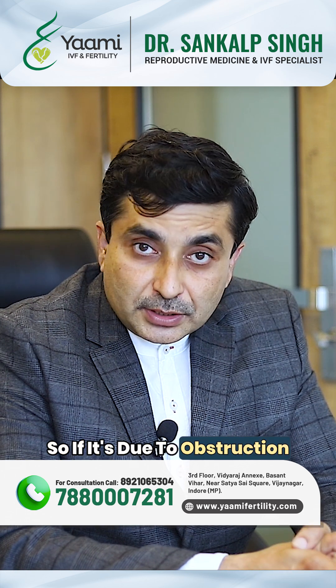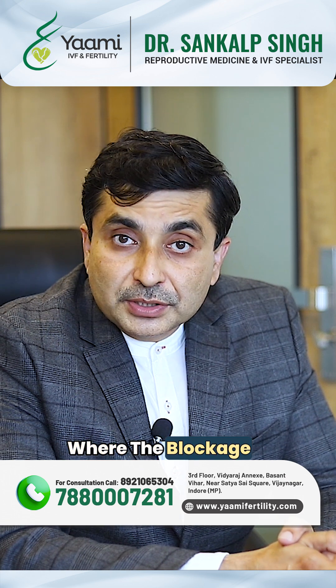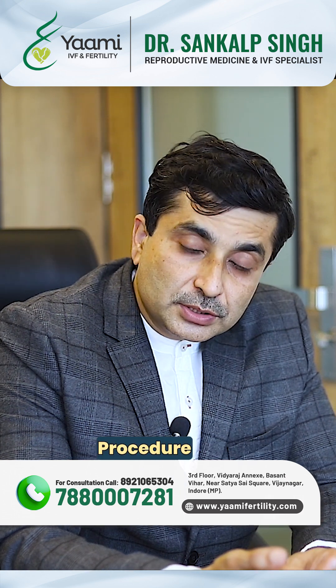If it's due to obstruction — when there is a blockage — one of the options is that you identify where the blockage is and do the corrective procedure for it.